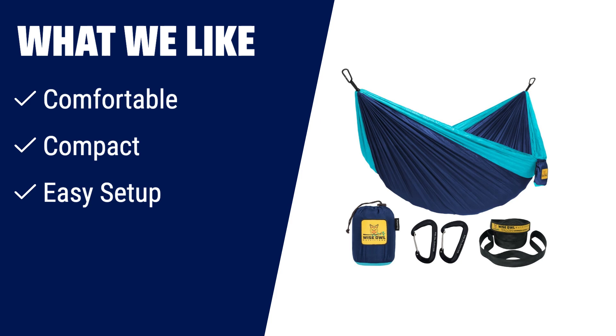If you're looking for a lightweight and convenient option, our portable hammock weighs only 24 oz and folds to the size of an eggplant. With two 9-foot long tree straps and carabiners, our hammock makes setting up a breeze. It's perfect for adventurers who want comfort and convenience on their outdoor trips.